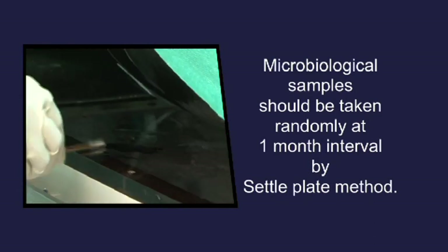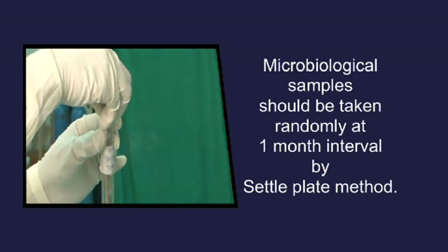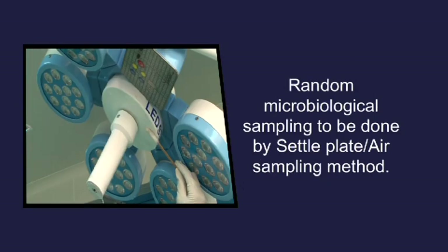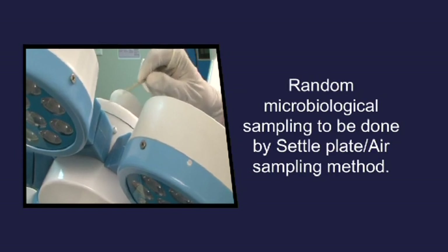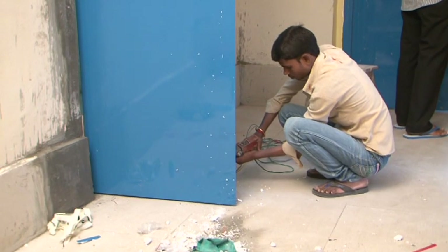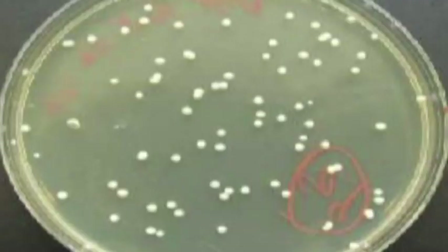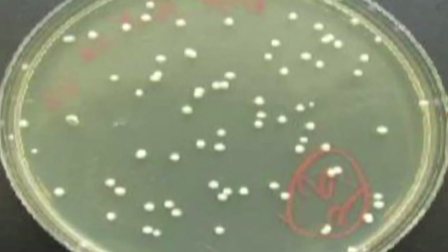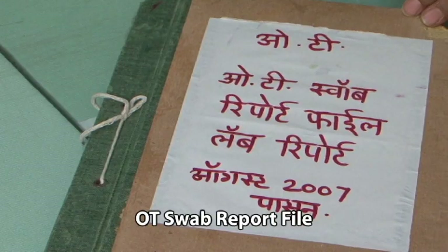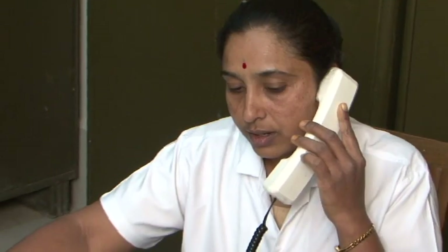Quality control: microbiological samples should be taken randomly at one-month intervals by the settle plate method. Random microbiological sampling to be done by settle plate or air sampling method following construction, renovation work, or any infectious outbreak. Any colony of fungus or Staphylococcus aureus needs to be reported. If found positive, servicing of the air handling unit and/or AC duct is recommended.